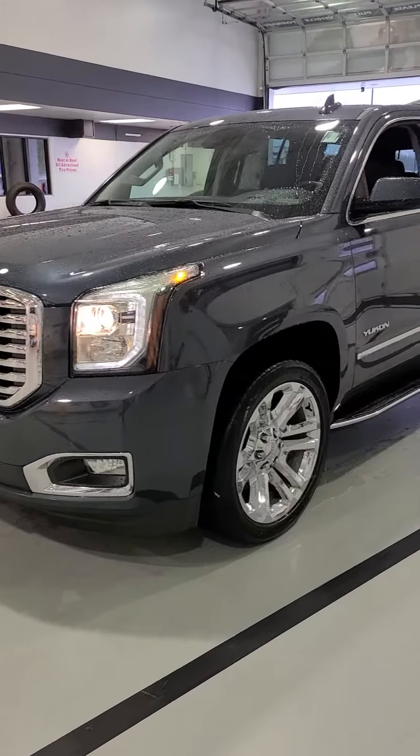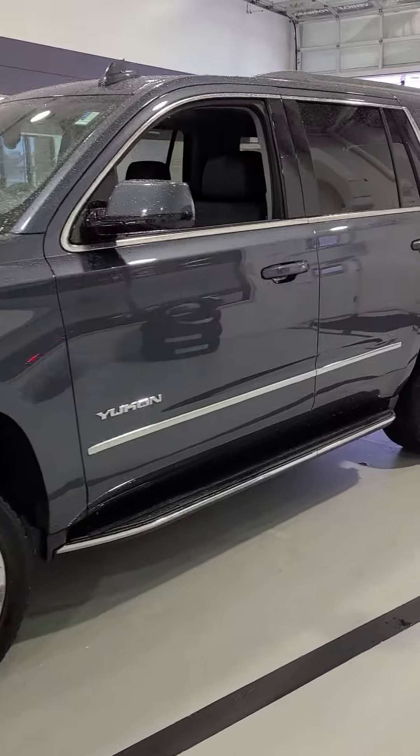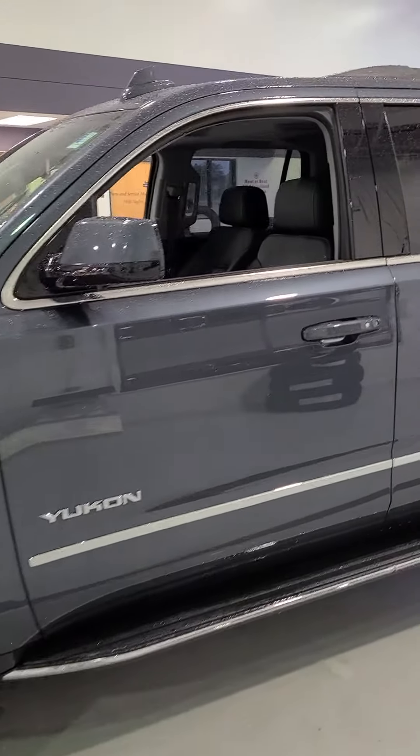This is Charles Rupert at Mills GM in Baxter, Minnesota, looking at a 2020 Yukon SLT, stock number 2A210117.